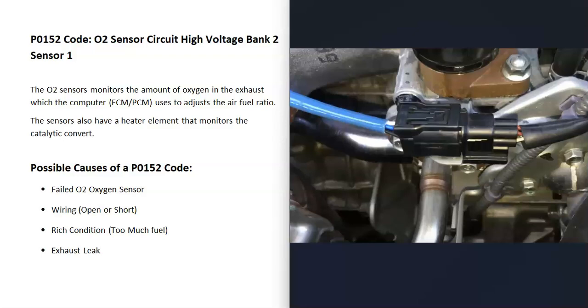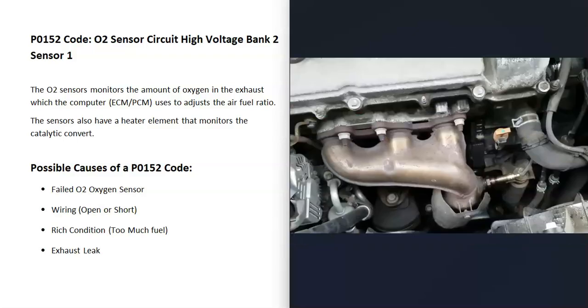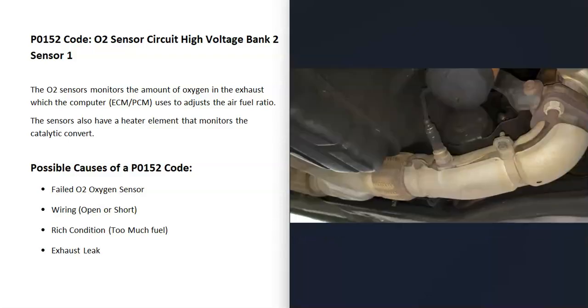Another thing that could cause this code is a rich condition, where you've got too much fuel going into a cylinder on bank two. Usually if this happens, you're going to get other codes, so be sure to pay attention to those. Another possible cause is an exhaust leak — if outside air gets into the exhaust, it can throw those sensors off and cause issues. Again, that usually produces other codes as well. So the last thing on the list is an exhaust leak.